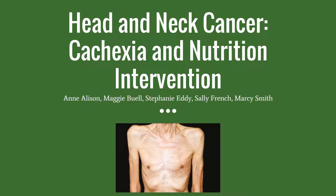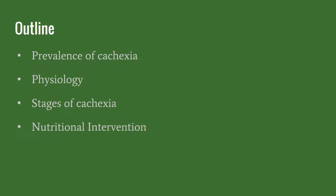This is the second lecture for group one. For this lecture we're going to be talking about cachexia with patients that have head and neck cancer and what nutritional interventions are appropriate. In this lecture we're going to cover the prevalence of cachexia along with some proposed physiological changes that contribute to it, the stages of cachexia, and appropriate nutritional interventions.